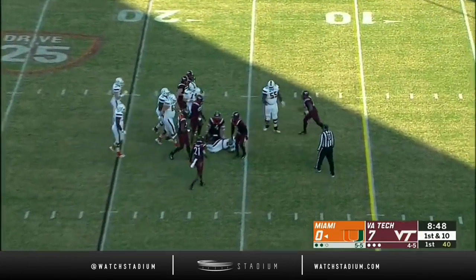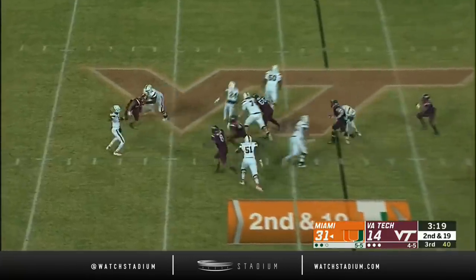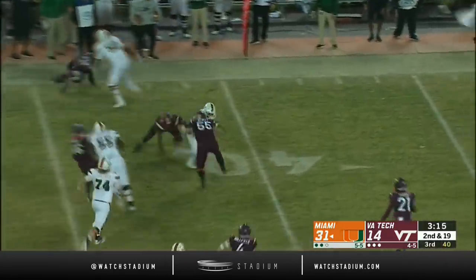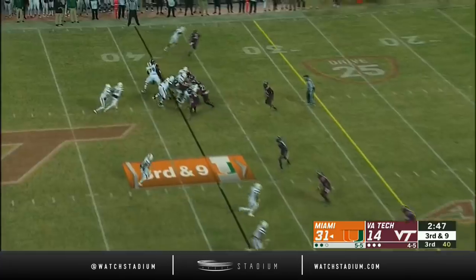Hands it off to Homer, and Homer picks up about five. Really close third here. On second and 19, Perry — they set up the screen to Homer. Got a blocker out in front of him, got that kick-out block. We've really seen the latter half of the first half into the second half, and they will run the football much more effectively.